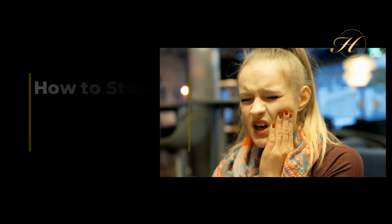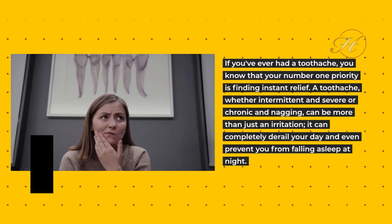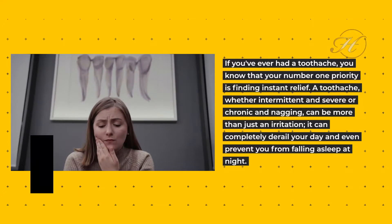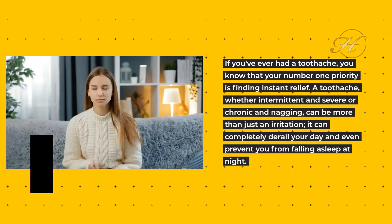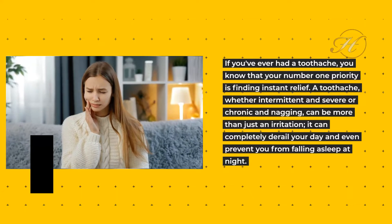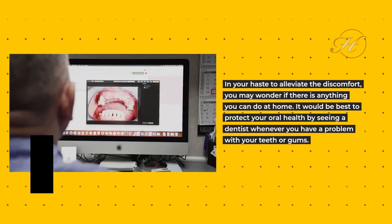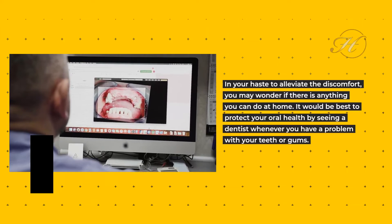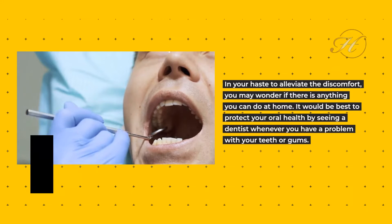How to Stop Your Toothache at Home. If you've ever had a toothache, you know that your number one priority is finding instant relief. A toothache, whether intermittent and severe or chronic and nagging, can be more than just an irritation. It can completely derail your day and even prevent you from falling asleep at night. In your haste to alleviate the discomfort, you may wonder if there is anything you can do at home. It would be best to protect your oral health by seeing a dentist whenever you have a problem with your teeth or gums.